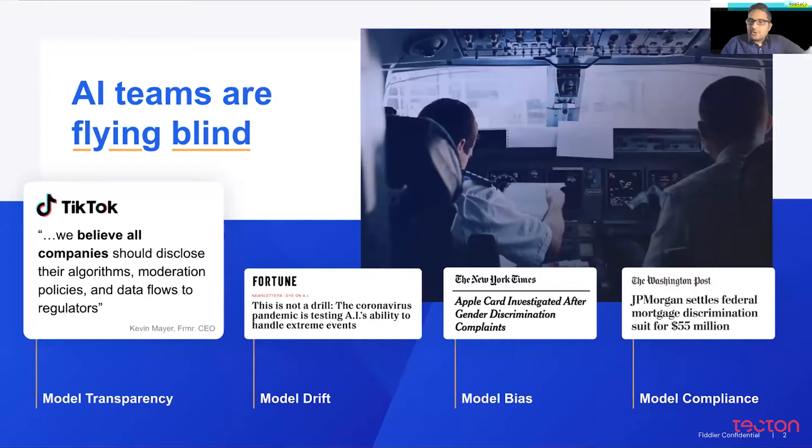The other problem, as you all know, is models are stochastic entities, and they drift in their performance when they're deployed. A lot of teams actually faced these issues during the coronavirus especially. A lot of teams blogged about models losing accuracy post-coronavirus, and not having proper monitoring is a big deal.